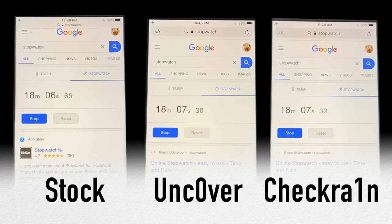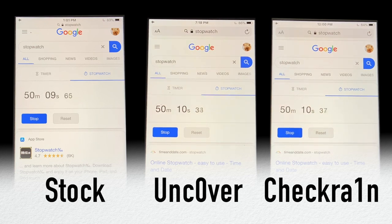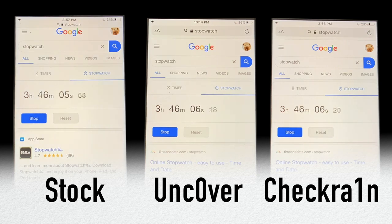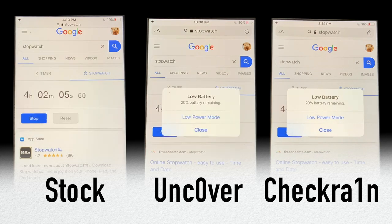Right now we have a side-by-side comparison of stock iOS, unc0ver, and checkra1n, all on iOS 13.5. This video took 15 hours to film — it would mean a lot if you hit that subscribe button. During this test I had all of my devices on airplane mode, do not disturb mode, and brightness all the way up. I also had no tweaks on the jailbroken devices, just so I could test how the jailbreak itself was affecting battery life and not how any tweaks were affecting it.